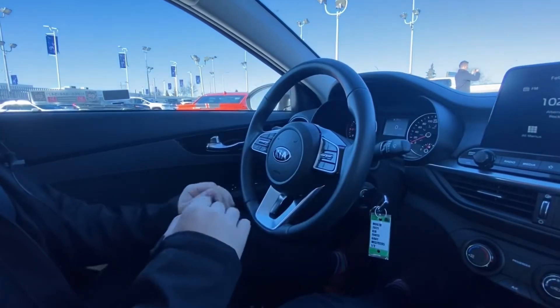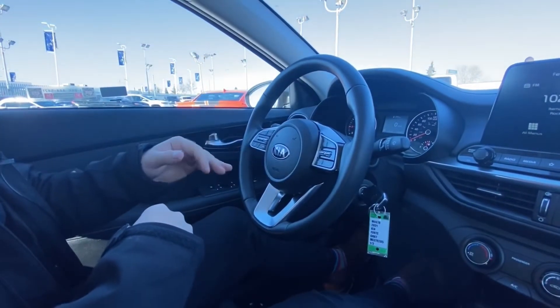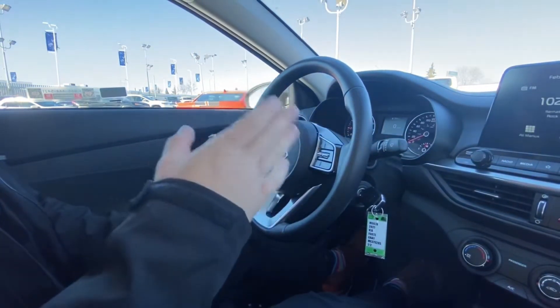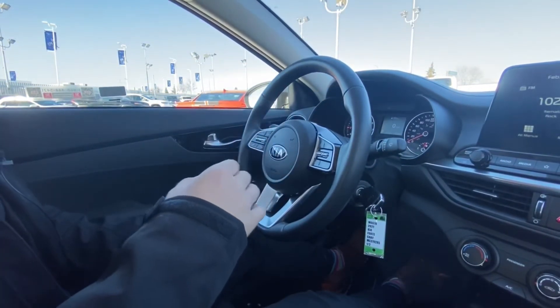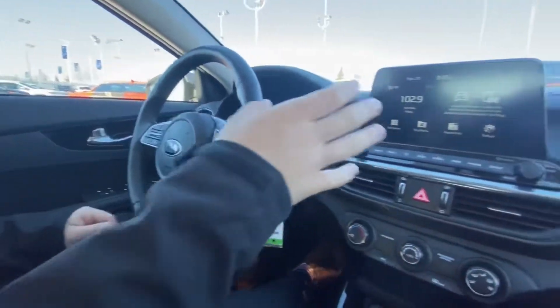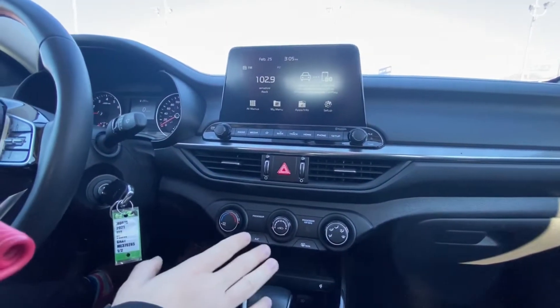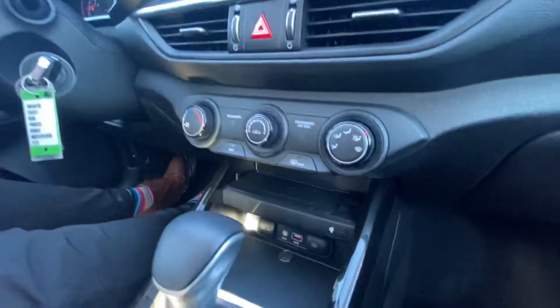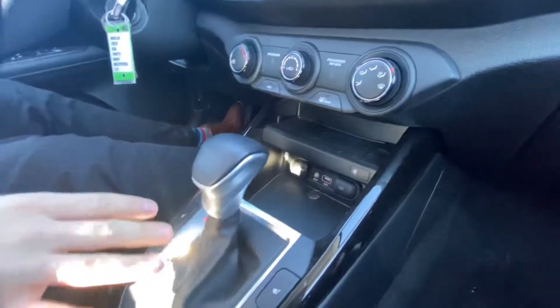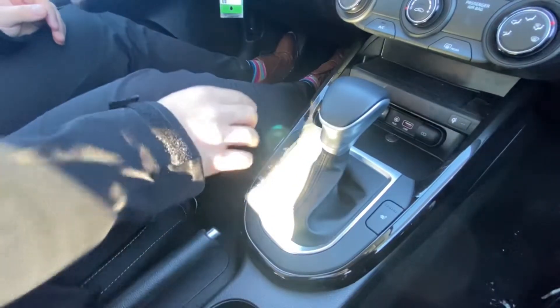Nice leather-wrapped heated steering wheel with steering wheel controls. On the left side you have all your voice recognition, audio controls, and your hands-free calling. On the right side you have your cruise control. Big touchscreen with Android Auto, Apple CarPlay, backup camera. Climate control settings down here. Automatic transmission, then you got your heated driver and passenger seats as well as your heated steering wheel controls. Your drive modes in here.